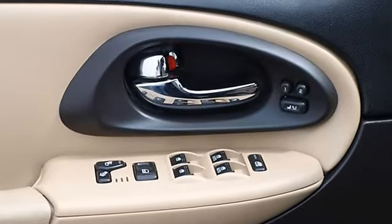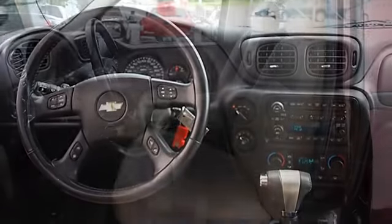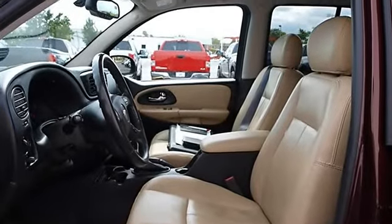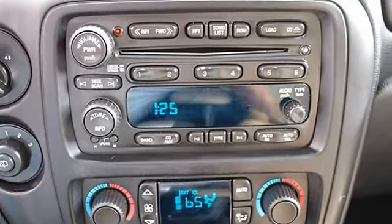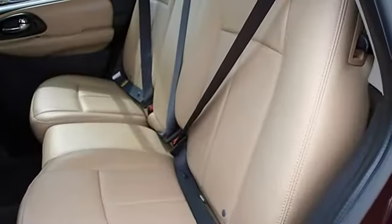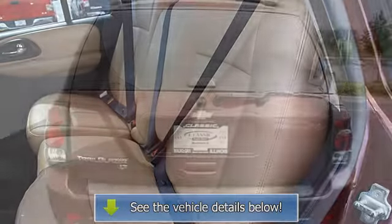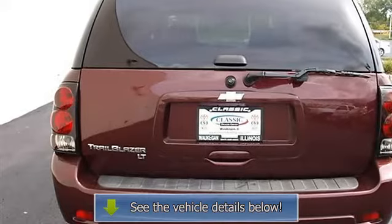Daytime Running Lights, Intermittent Wipers, Cloth Bucket Seats, Driver Lumbar, Pass-Through Rear Seat, Adjustable Steering Wheel, Vehicle Anti-Theft System, Power Door Locks, Power Windows, Telematics, Cruise Control, Dual Zone AC, Rear Seat Heat Ducts, AM FM Stereo CD Player, Auxiliary Power Outlet, Driver and Passenger Vanity Mirrors, Front Reading Lamps, Driver Airbag, Passenger Airbag.